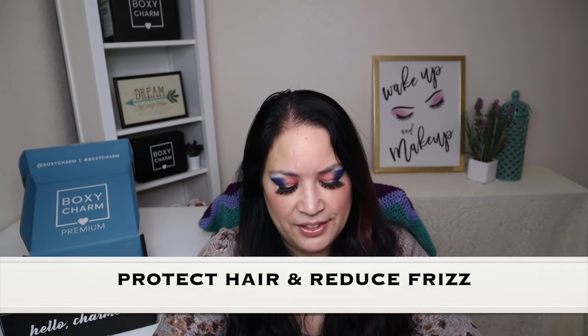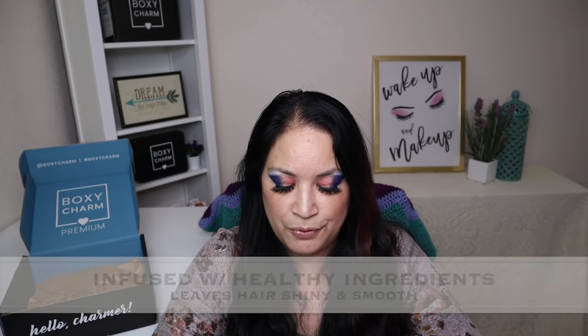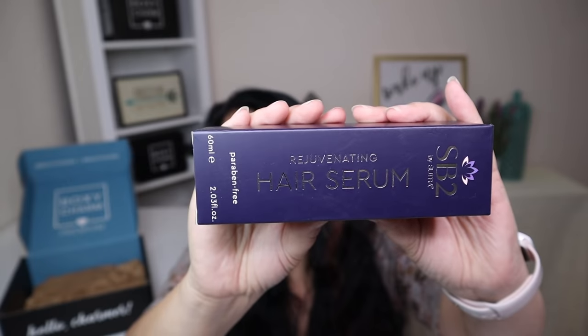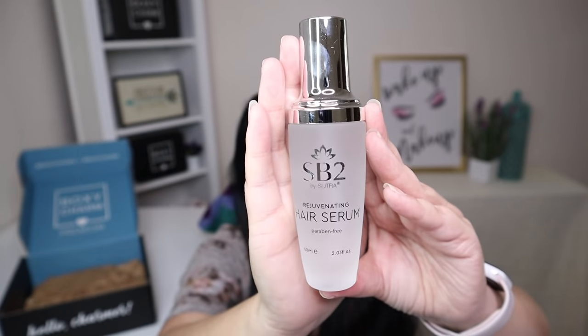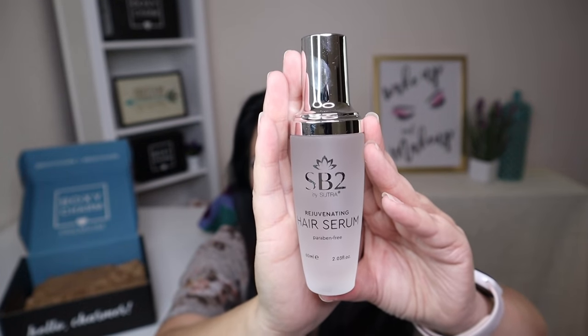The next item is the Rejuvenating Hair Serum with a manufactured price of $45. It says: protect hair and reduce frizz with the Rejuvenating Hair Serum, infused with healthy ingredients that leave your hair shiny and smooth. This serum will prevent your hair from damage and dryness. This is the box it comes in, and this is what the bottle looks like — isn't that beautiful? You get a lot of product, so this is going to last me a very long time.